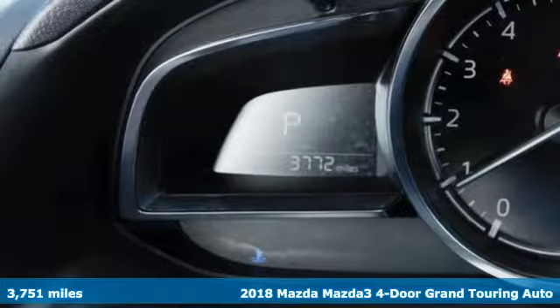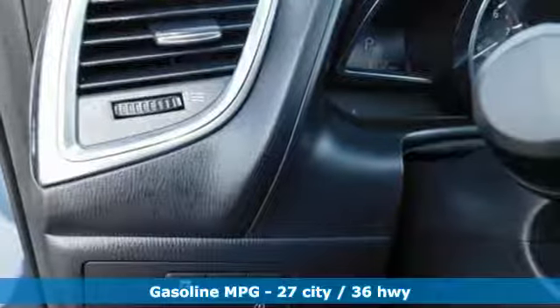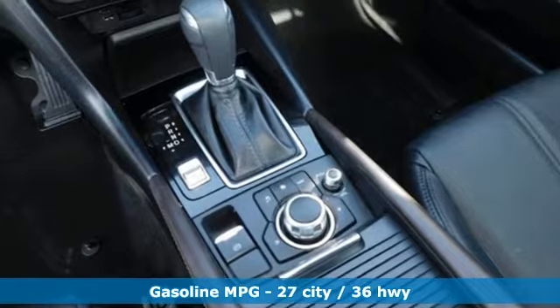It comes with great features you'll love: streaming audio, power heated mirrors, front heated leather bucket seats, doors and push button start proximity key.